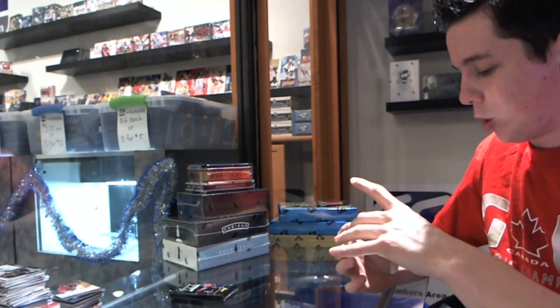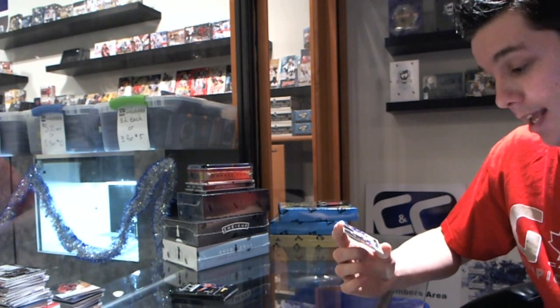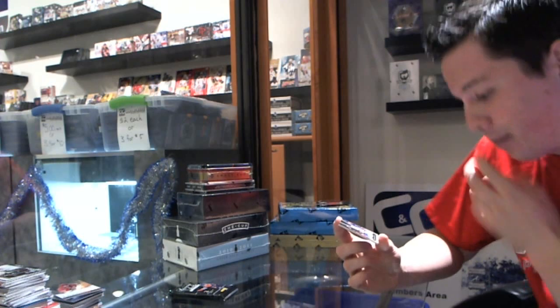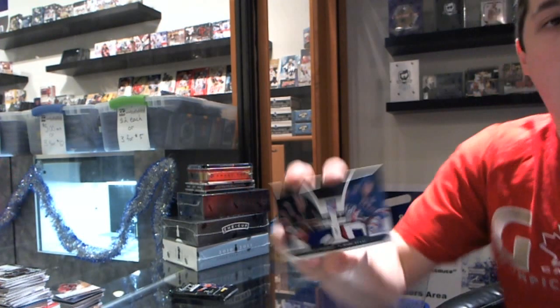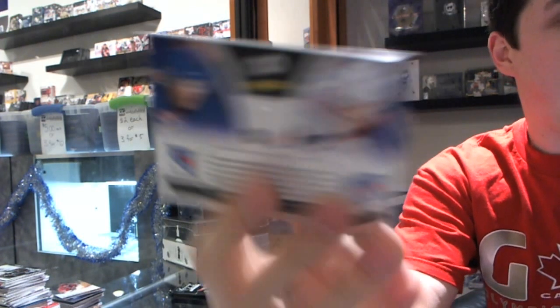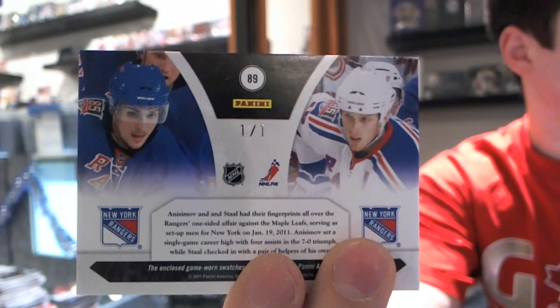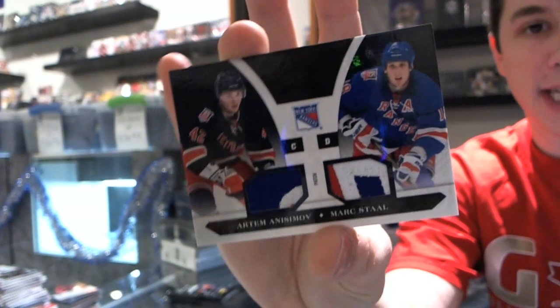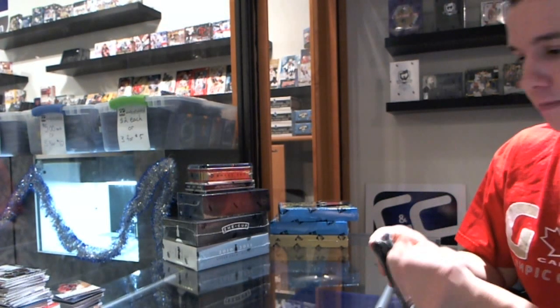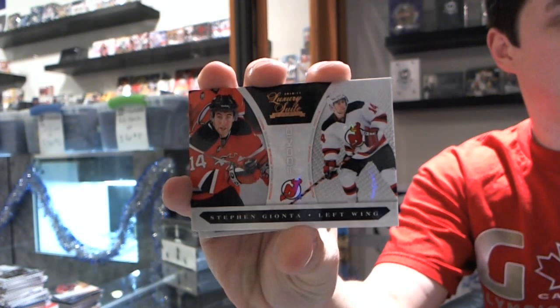And this is gorgeous — slightly three colors and fully three colors, dual patch for the New York Rangers, Artem Anisimov and Marc Staal. Black. One of one. One-of-one dual patch for the New York Rangers, Artem Anisimov and Marc Staal. Nice. And we finish the box with a rookie to 8.99 for the New Jersey Devils, Steven Gionta.